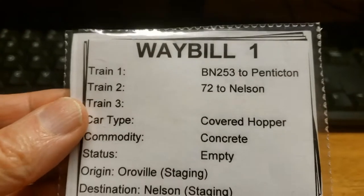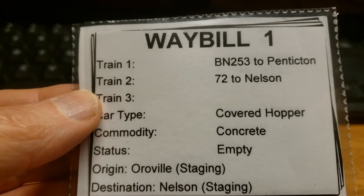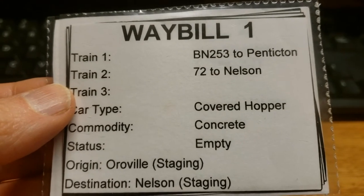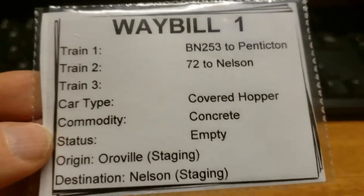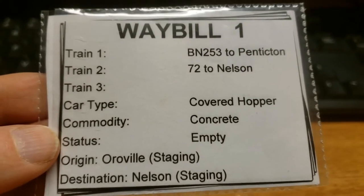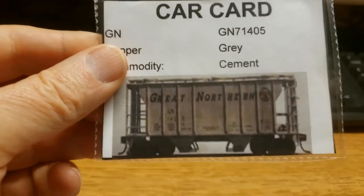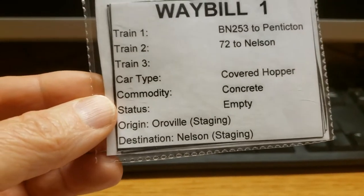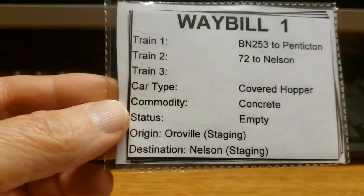That train, as I know because I've set this all up, runs out of Oroville, Washington and into Penticton and terminates. Train number two is going to be the one we're working on — Train 72 to Nelson. So the yard crew is going to be busy building the train and this car has to go on it. It's a cover hopper concrete car. If I had another cement hopper I could switch it out, but you do have some options. There's the origin: it started in Oroville staging and is going to Nelson staging in the long term.